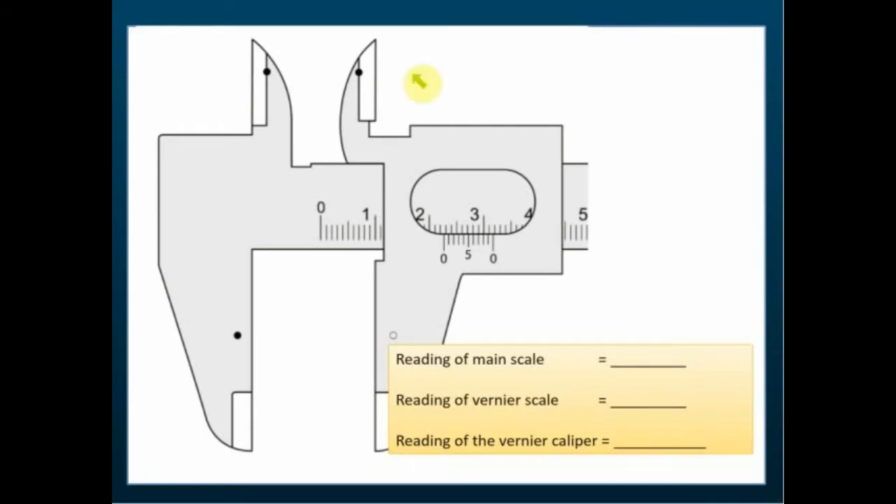For practice: the main scale reading is 2.2 cm, and the 8th mark on the vernier scale coincides with the main scale, giving 0.08 cm. So the total reading is 2.28 cm. In another example, the third mark on the vernier scale makes a straight line with a mark on the main scale, giving a vernier scale reading of 0.03 cm. The main scale reading is 3.00 cm, so the length is 3.03 cm.